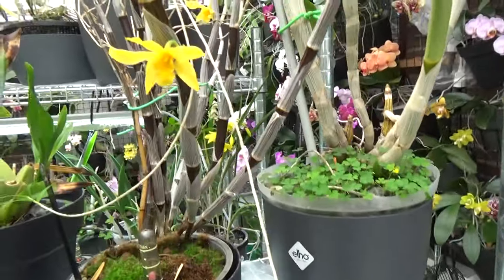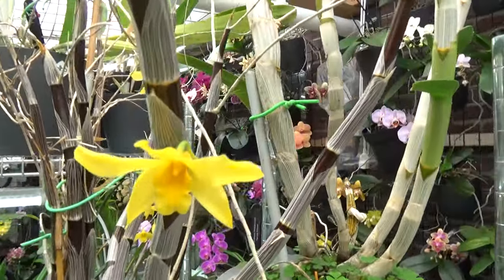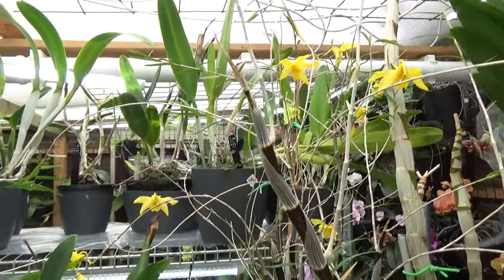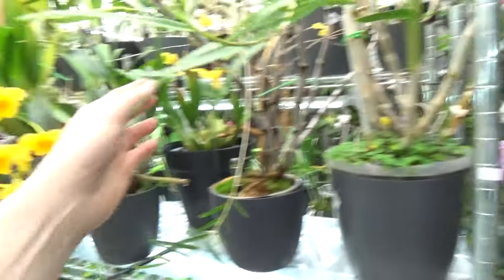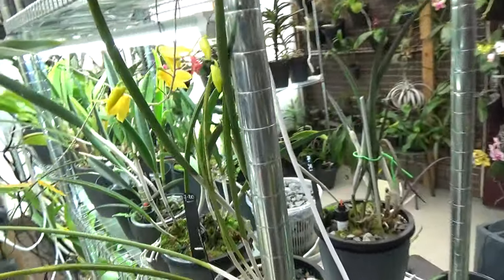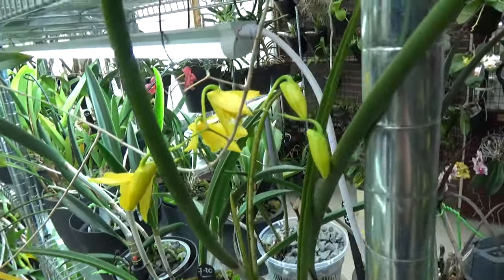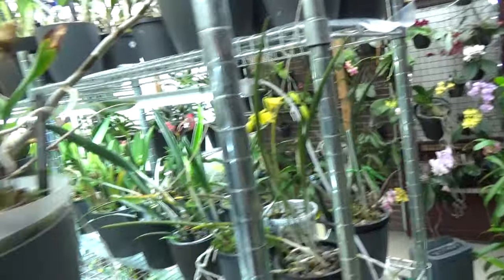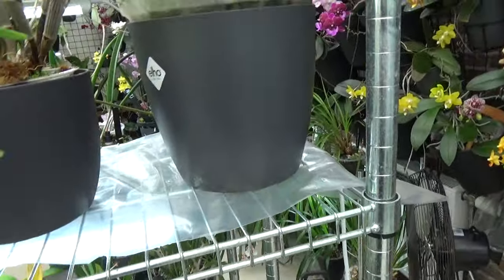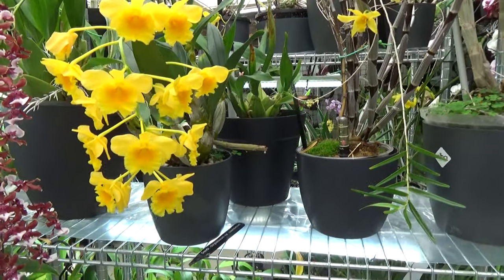Next to it is my Dendrobium hancockii — the bamboo-type orchid — with these beautiful yellow blooms. You can see the yellow spots almost like little butterflies flying around. It has a little cluster of blooms — fairly waxy when they start to open up — and they smell very honey-like. If you like honey fragrance, you might want the hancockii. The other one nearby has more of a general floral fragrance — not sweet, not bad, but harder to describe.